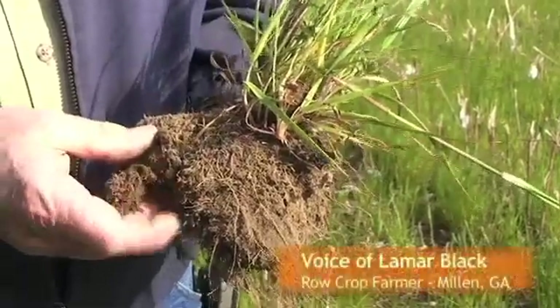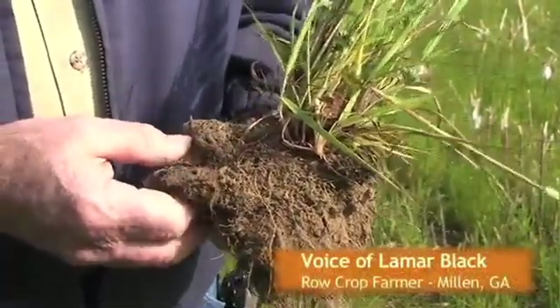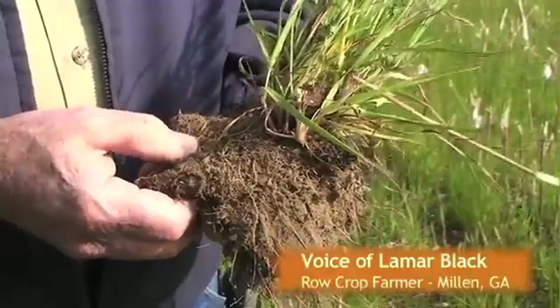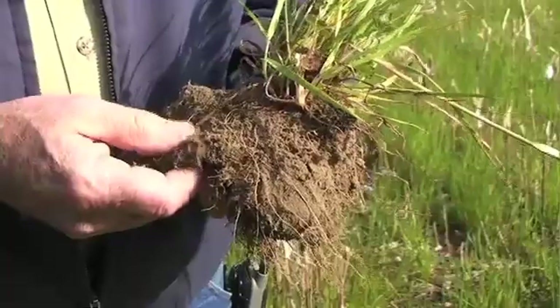And this soil feels very, very fluffy. It has a very fibrous root system which goes a long way towards controlling erosion and recycling nutrients, and also improving the health of the soil.